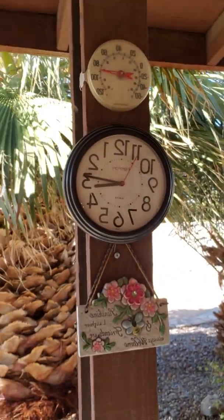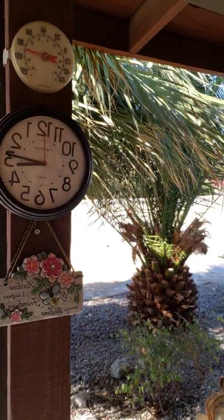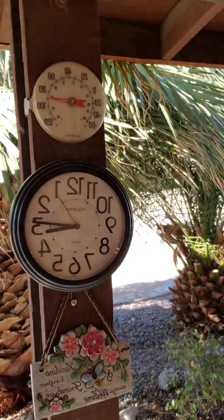It is either hot, hot, hot or cold, cold, cold here — with maybe a few days in September or October that are sweater weather. I'm going to show you my clock: it's about 3:15, and you can see the weather — it's maybe cooling down a little bit because it was hotter earlier.